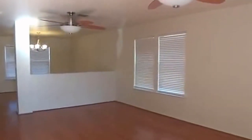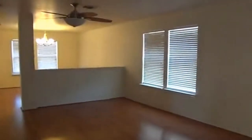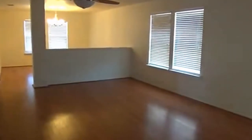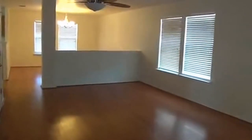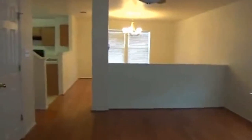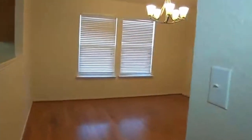In the entry here we have two nice big fans and a nice wood floor. It's ready to move into. Here we have a coat closet, and the formal dining room is right over here.